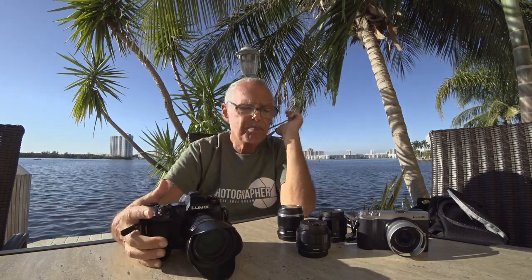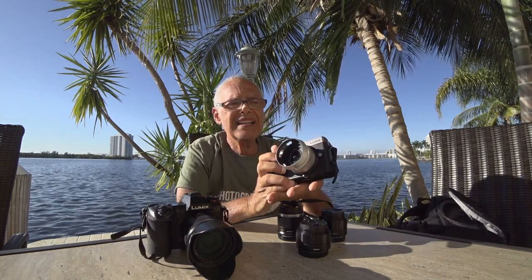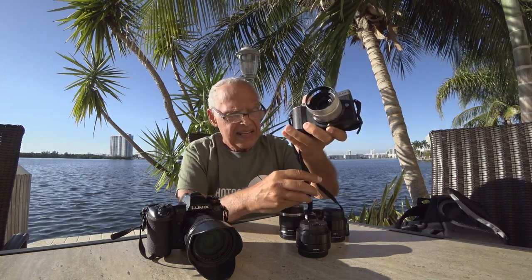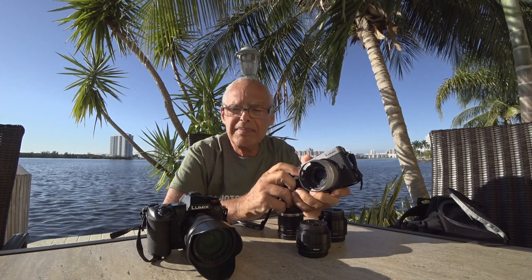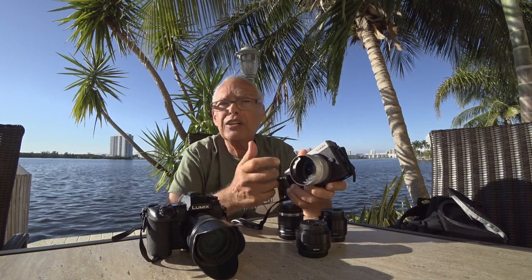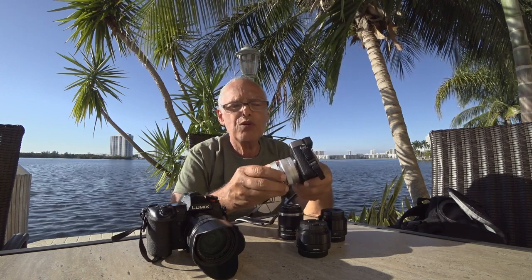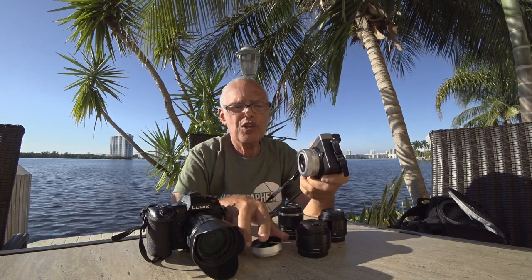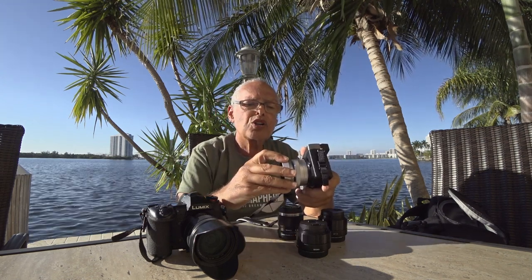The most important thing for me is I can have a backup camera. The backup camera is the GX9. This one does exactly the same quality of pictures and has less features, but I don't need all those features always. I can remove the strap — it's small, I can put it in my shorts pocket.